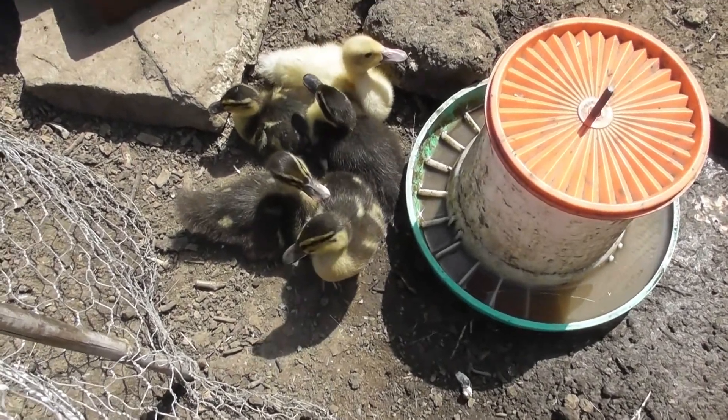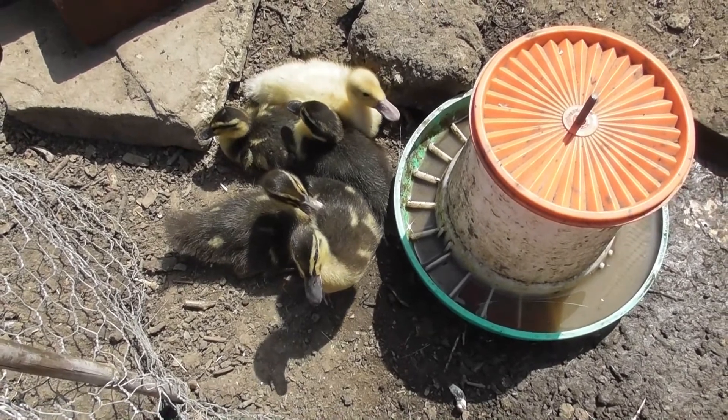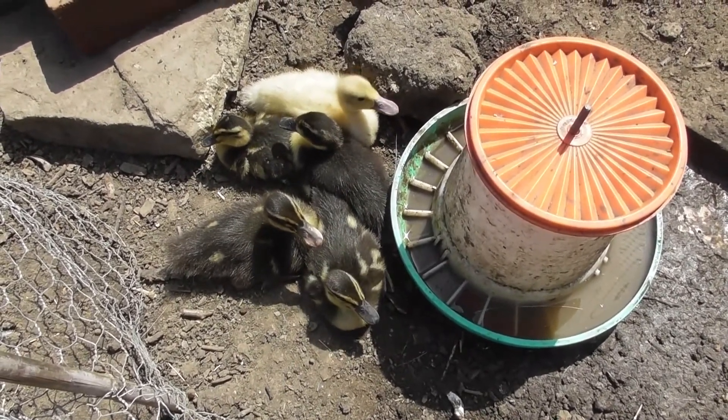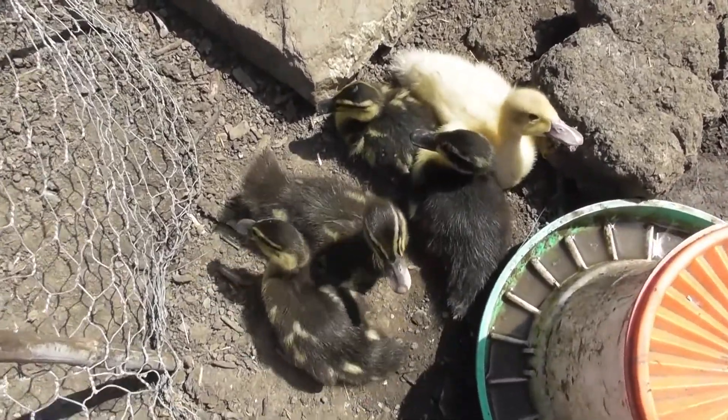We took delivery of these little guys this morning from a school in Gateshead where they hatched them for the kids. Obviously once they're hatched, they have to find homes for them.